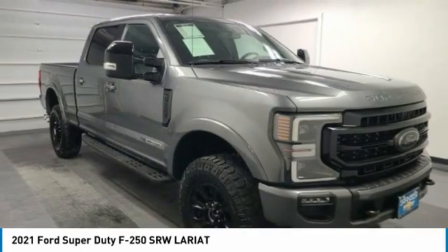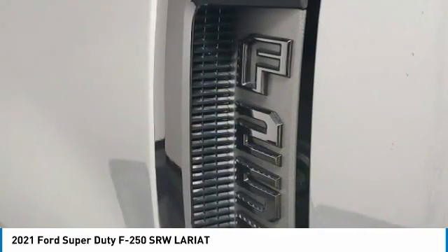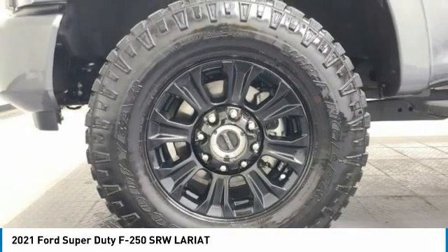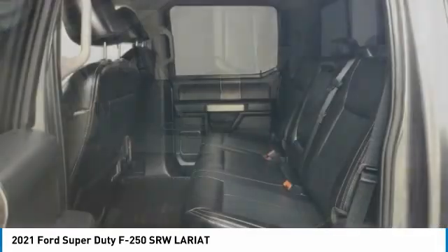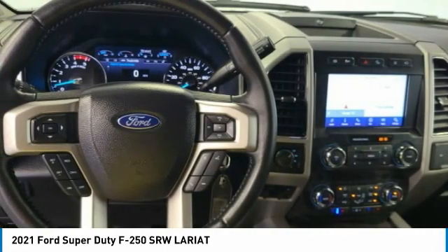This vehicle has less than 25,000 miles. Here are some of this vehicle's great options: electronic stability control, brake assist, traction control, remote keyless entry, rear step bumper, fog lights, engine block heater, speed control, four-wheel disc brakes, rear window defroster.